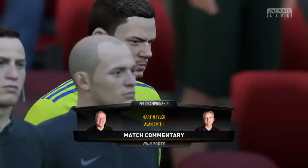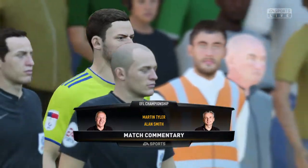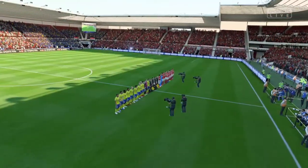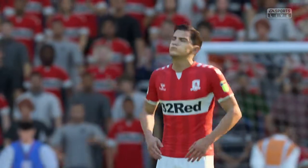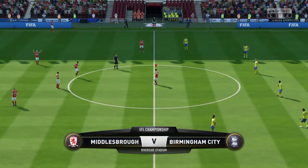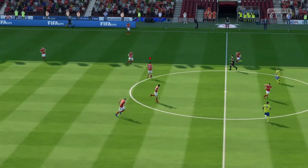Hi everybody, welcome to the North East of England, to the Riverside Stadium. Martin Tyler here along with Alan Smith. Match here today, Middlesbrough against Birmingham City, and it's Middlesbrough who might capture the imagination today.